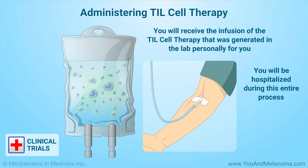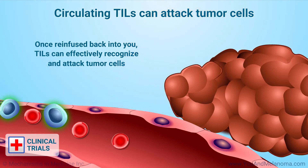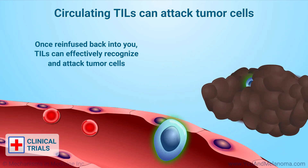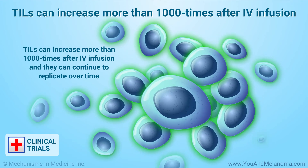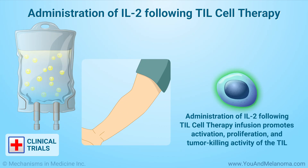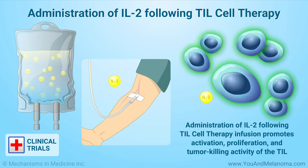You will be hospitalized during this entire process so that you can be closely monitored for any adverse side effects. Once re-infused back into you, TILs can effectively recognize and attack the tumor cells. TILs can increase more than 1,000 times after IV infusion and can continue to replicate over time in your body. Administration of a short course of IL-2 following the TIL cell therapy infusion promotes activation, proliferation, and tumor-killing activity of the TIL.